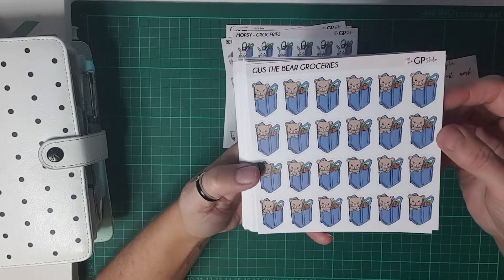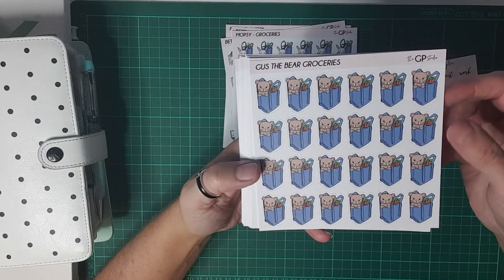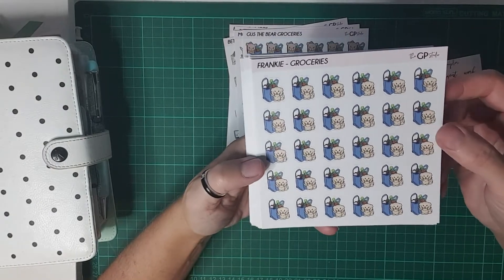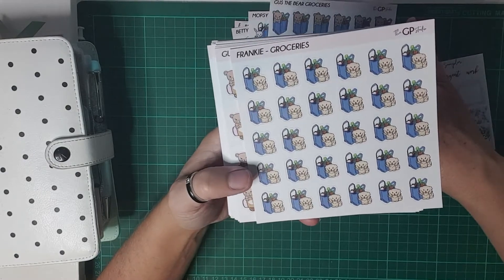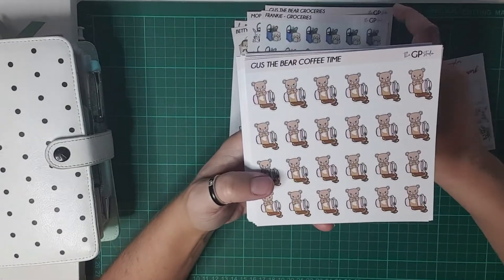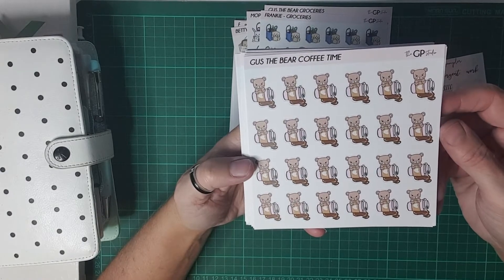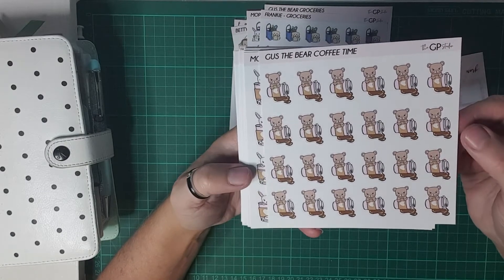I got Mopsy for shopping — I do use icons quite a bit, so I know I'm going to use them — and Gus the bear. And then we got Frankie with the groceries. And we got Gus the bear with the coffee cup; I like this one because he spilt it and he looks so innocent, like 'what?'